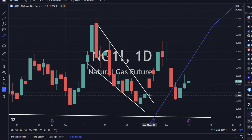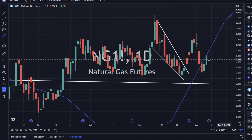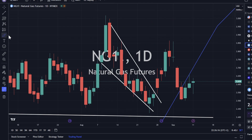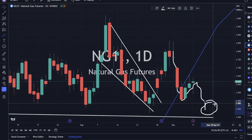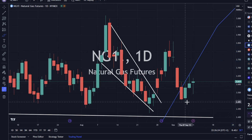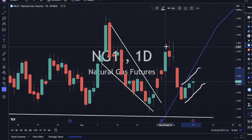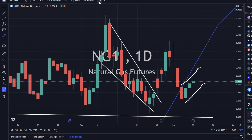Nat gas is slightly higher today — about half a percent — and we're just cruising sideways. We could have one last little spill to the downside before heading higher. The reason I say that is this is basically an inverted flag pattern, and those generally spill out to the downside.